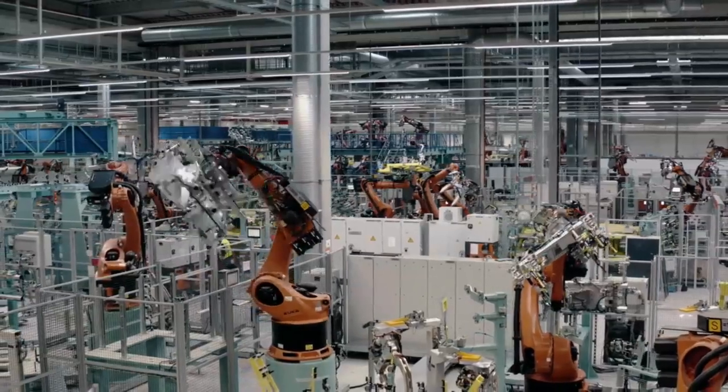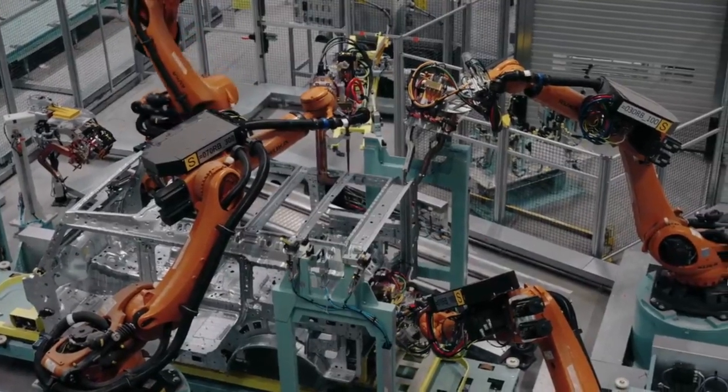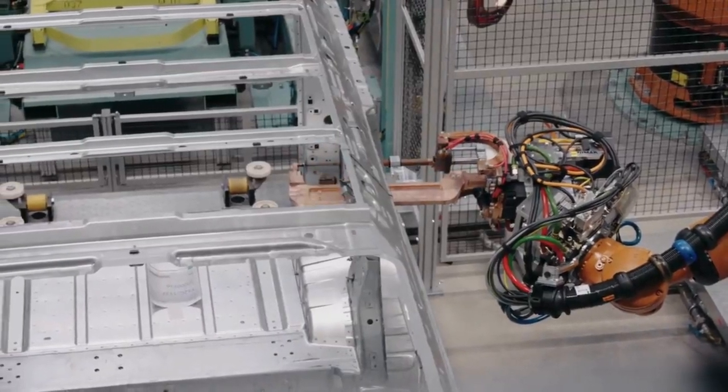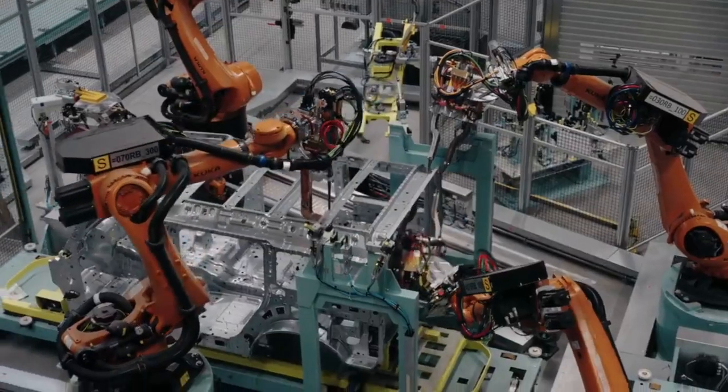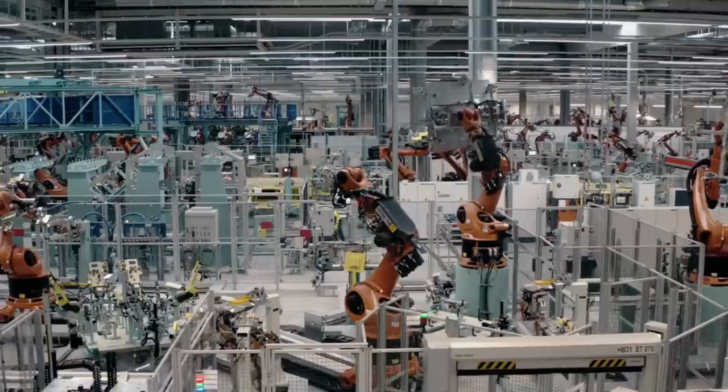Why have you decided to build these bodies with robots? As you may recall, we bought the plant from Mercedes and that's the reason why we have this to start with. We started off with a plant that was the most modern in Europe and now we have improved on that for the Grenadier. Is this right at the top in terms of tech compared to the rest of the motor manufacturing industry? This is right at the top. This is the newest body shop in Europe right now.